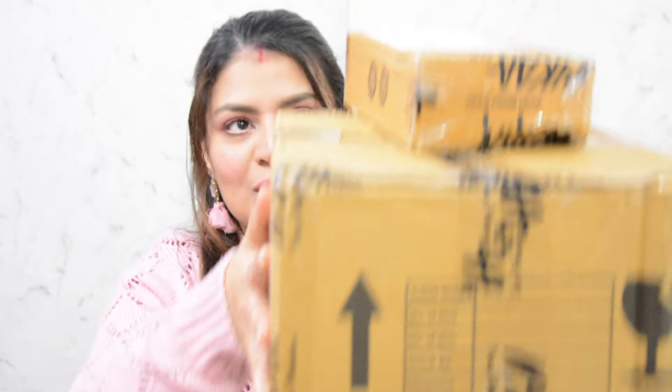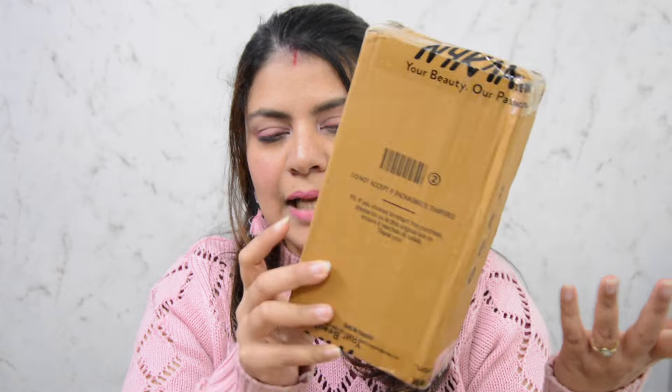I have received my Nykaa Pink Love Sale packages and this is how it looks. I did order a few products during the sale and none of them are actually luxe products, which is why this is how they are packaged. I did not expect them to come all together. The first package I received was this little tiny one and it contains four different products.